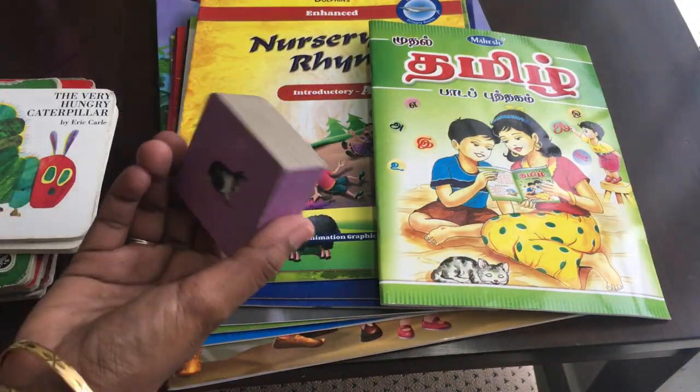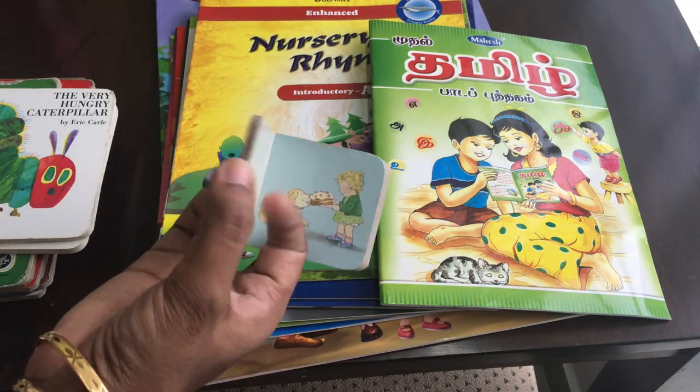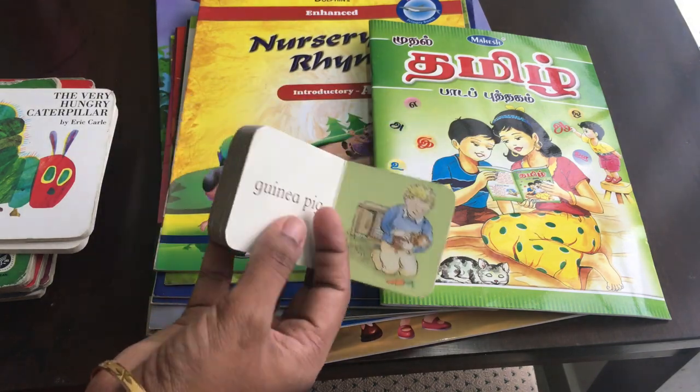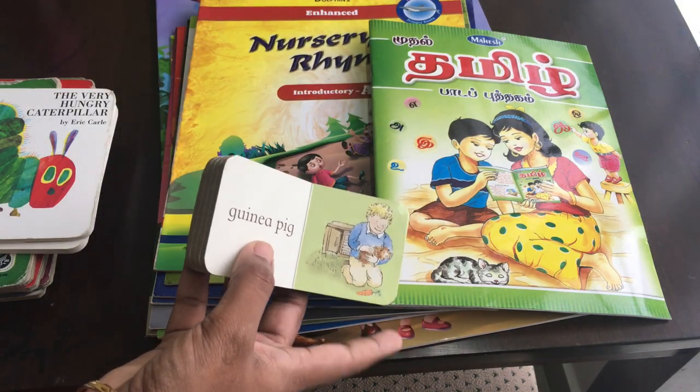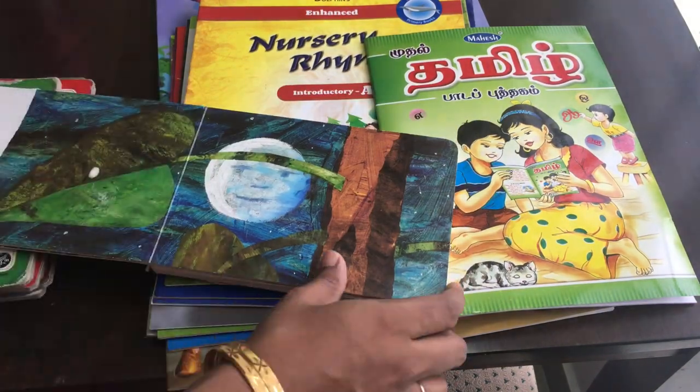If you compare this book, it has a set — a total of 9 books, each with a picture on one side and a name. The pictures are not very clear, but the price is around $300.